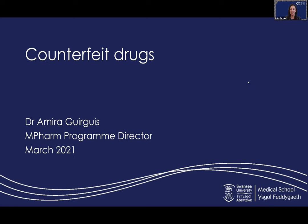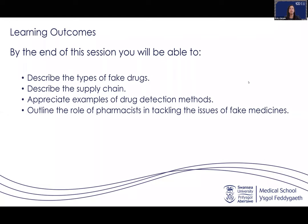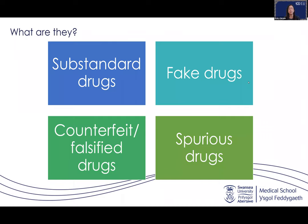By the end of this session you will have a fair idea about the types of fake drugs, you will understand the supply chain, I will share one of the detection methods for counterfeit drugs, and we are going to talk about the role of pharmacists in tackling the issues around fake and counterfeit medicines. First, we need to understand what counterfeit drugs are.